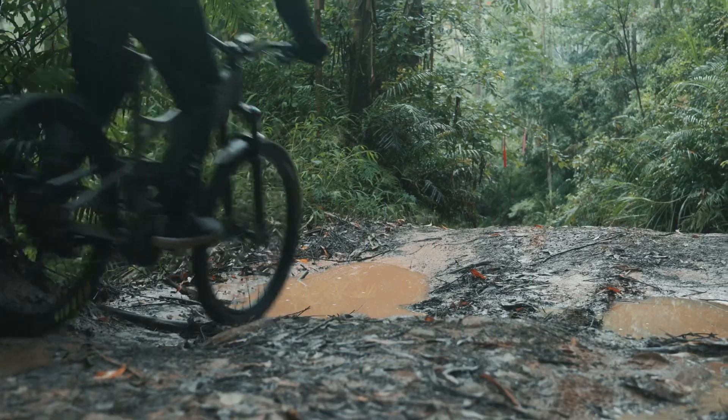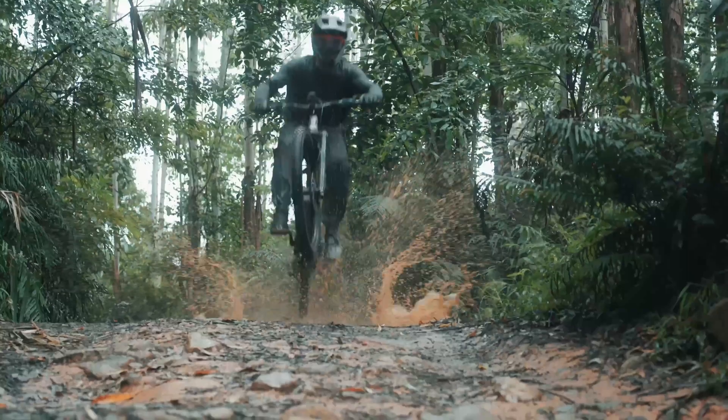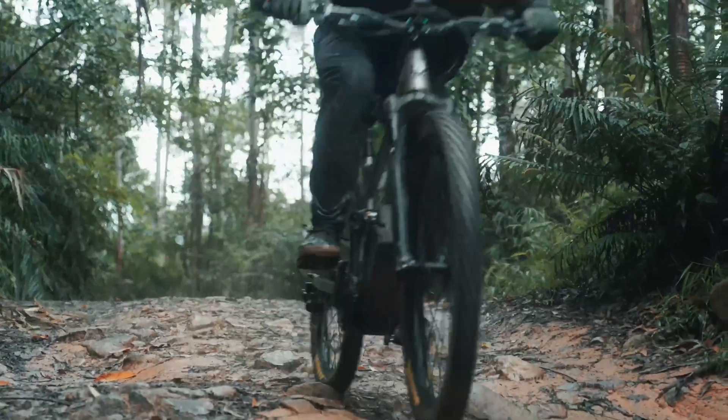The Photon Gen 2 is more than just a motor. A complete system, engineered for the future of riding. Engineered for efficiency and built to last.